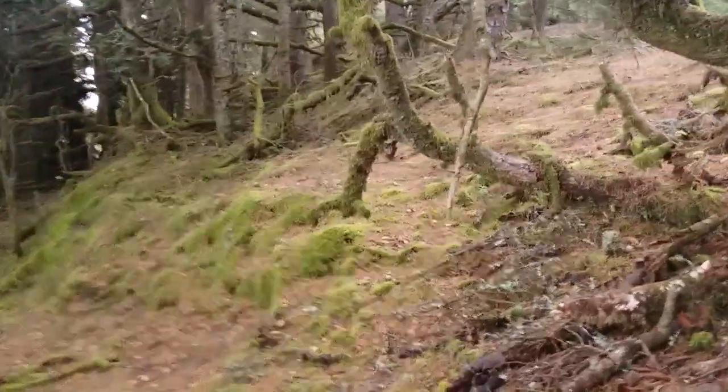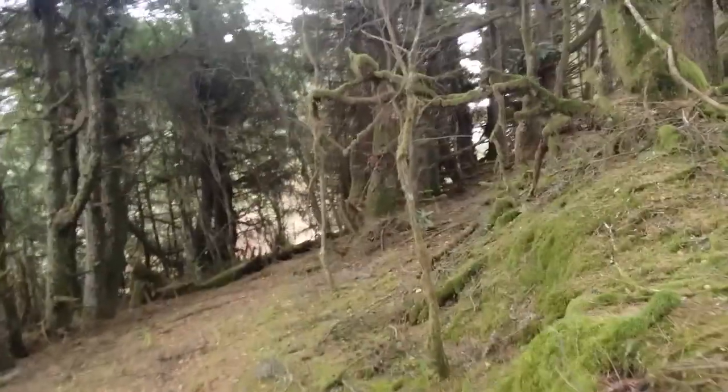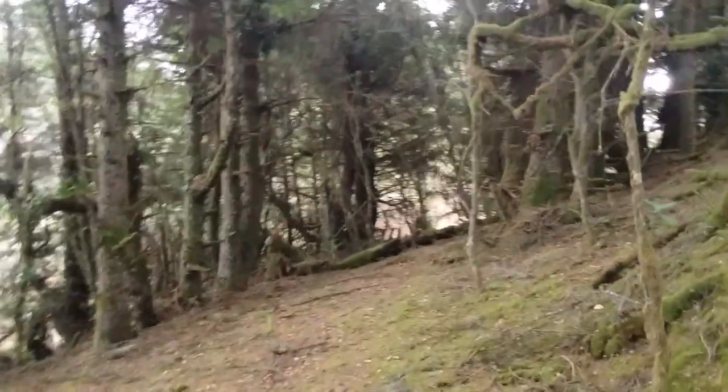It has the dunes, beach grass, rolling dunes, waves crashing. A very remote section of beach called Pelican Bay.